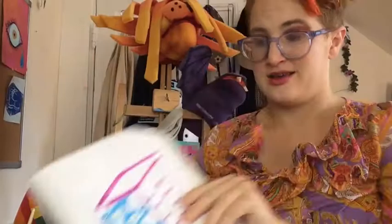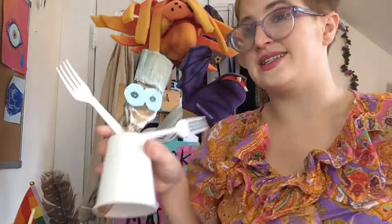That mural is two-dimensional because it's painted on the side of a building — it's flat. Here are some three-dimensional ideas that I created.